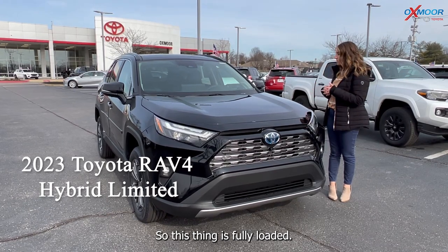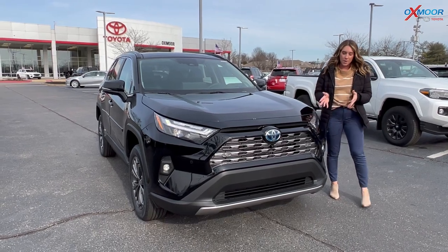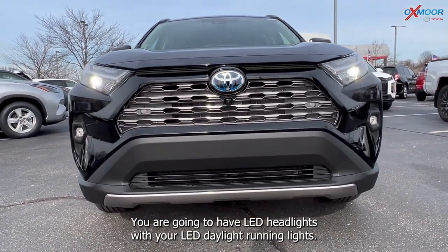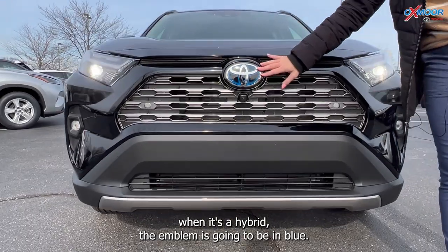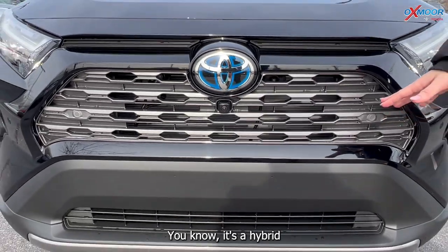This thing is fully loaded — it has everything. Going on the front, you're going to have LED headlights with your LED daylight running lights. Now with all Toyota vehicles, when it's a hybrid, the emblem is going to be in blue. So when you see that blue, you know it's a hybrid.